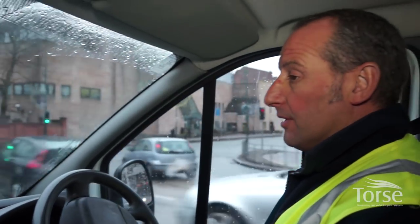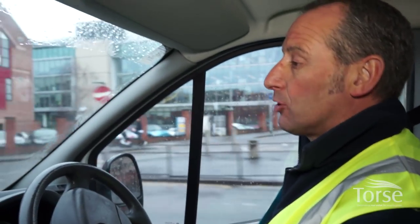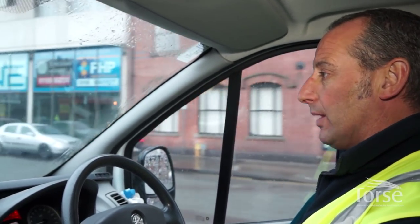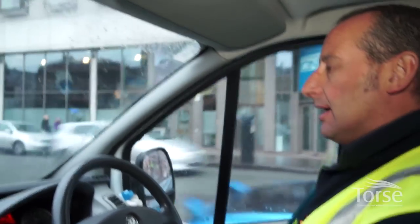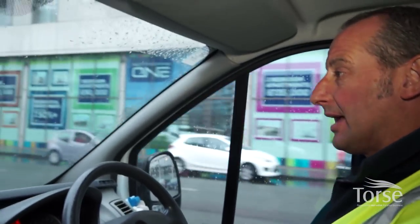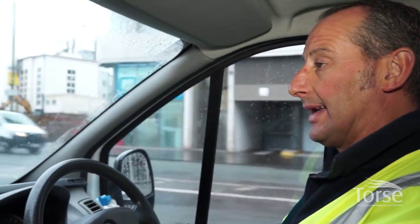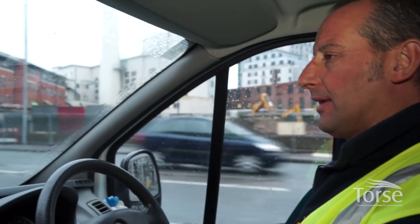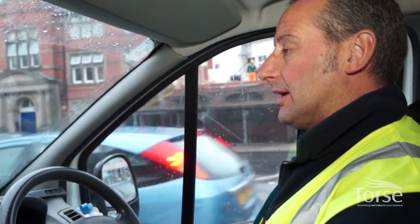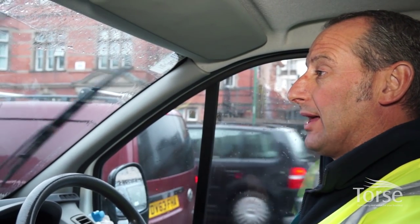Another problem when we arrive at properties to change a gas meter is that it could be a big site with a lot of appliances, and the people on site need to be aware we're coming so they can provide site technicians who know how to relight things or show us where they are. Some jobs you go to, personnel on site don't even know where the gas meters are located. We need to make sure that on big sites there are relevant people available to help us with the exchange, relight appliances, and literally locate where the meter is.